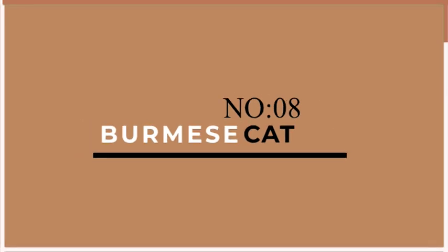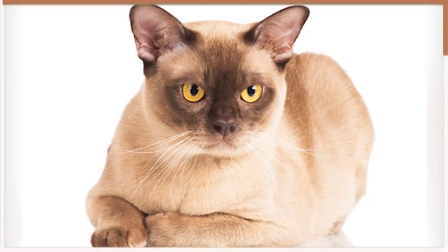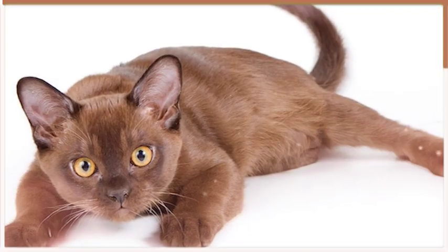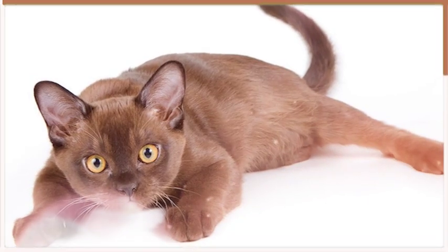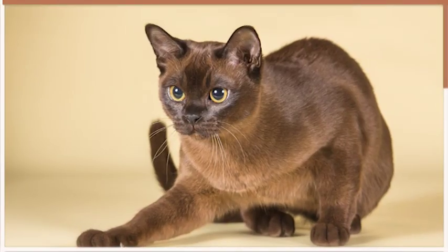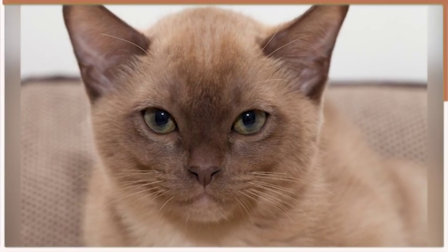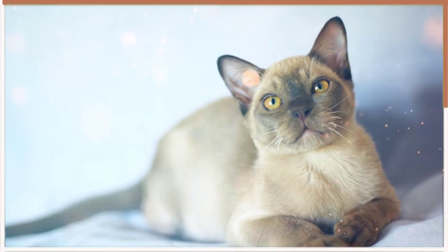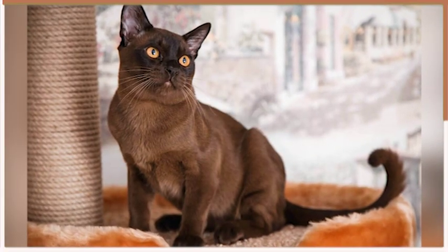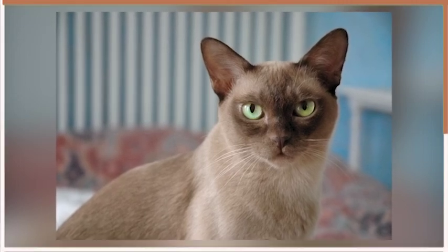Number 8 on our list is the Burmese. These beautiful cats are known for their sleek coats and golden eyes. Burmese cats are generally calm and laid back, preferring to spend their days lounging around the house. They are not particularly playful, but enjoy the occasional game of fetch or chasing a laser pointer. Burmese cats are also known for their intelligence and can be trained to do simple tricks, such as fetching toys or sitting on command. Overall, the Burmese cat is a great choice for anyone looking for a low-maintenance lazy feline companion.